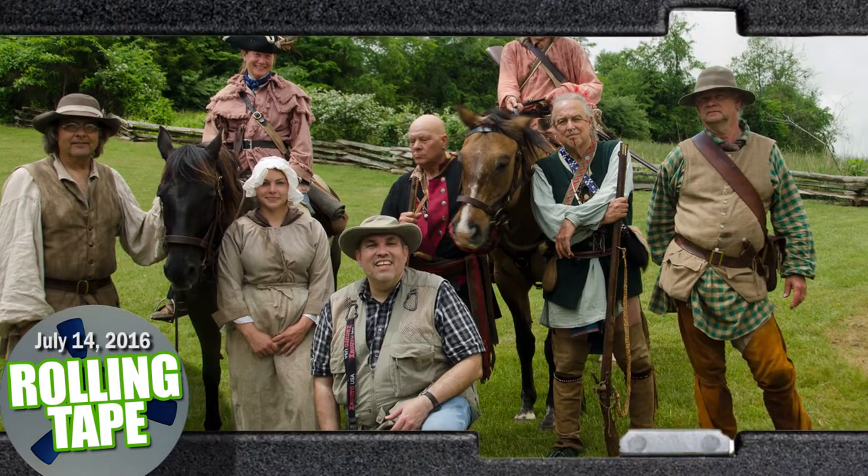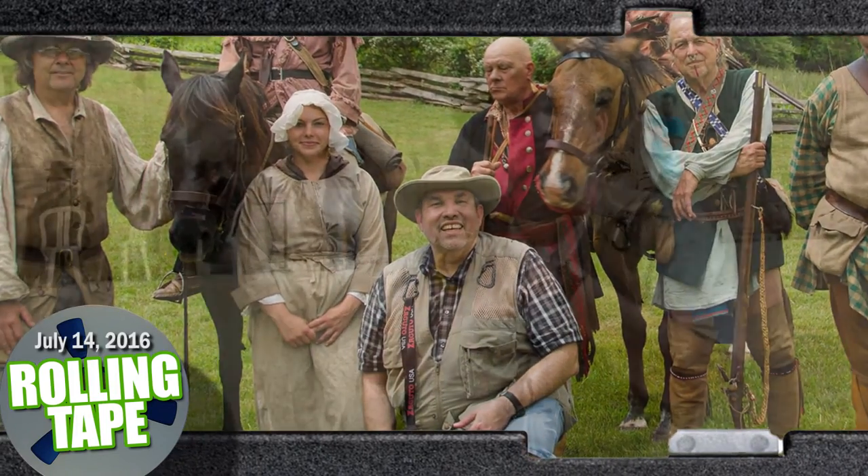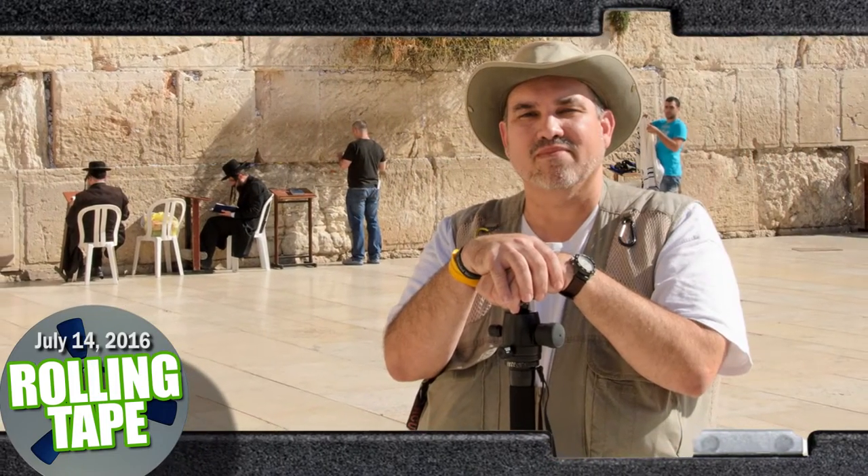Hi, Forrest here. North Carolina-based filmmaker Chris Lafaray joins us today, and he's going to give us seven tips on how to make better documentaries. Let's roll tape.